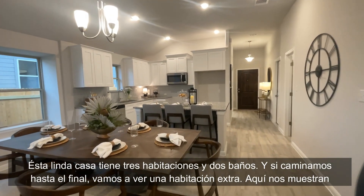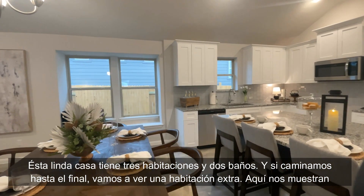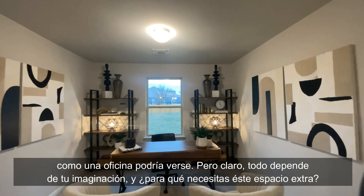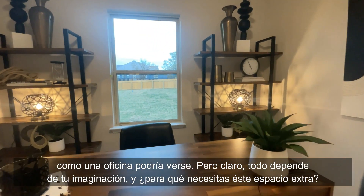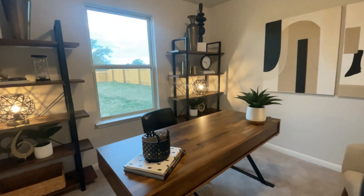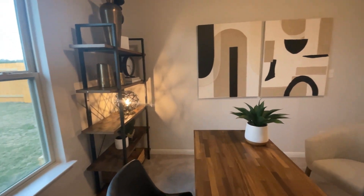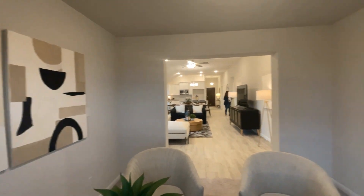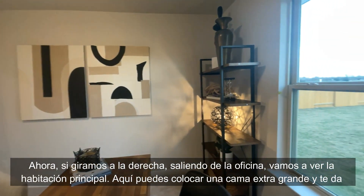This cute little home has three bedrooms and two bathrooms. If we walk all the way to the end we are going to see an extra room. The staging is showing us how the office may look like, but of course everything depends on your imagination and what you need this extra room for.